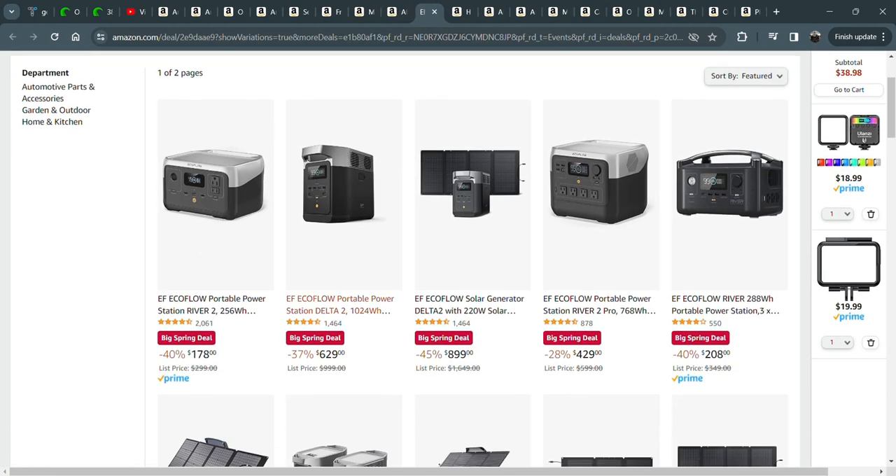The EcoFlow River 2 Echo — I really love this portable power system. I did a review on it where I took it to power my CPAP for a musky trip. I powered my CPAP for several nights, not even using the DC mode — I use AC mode with the humidification system turned off.